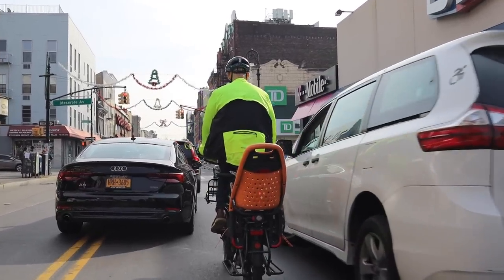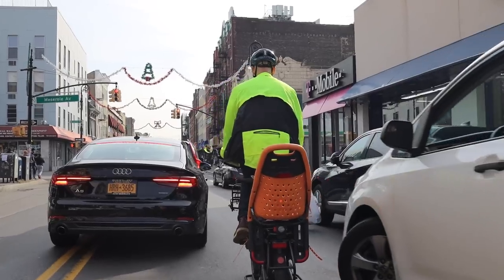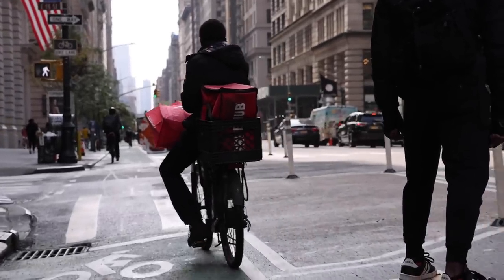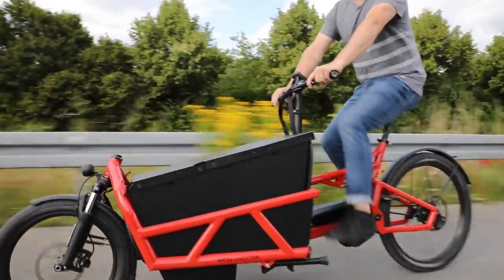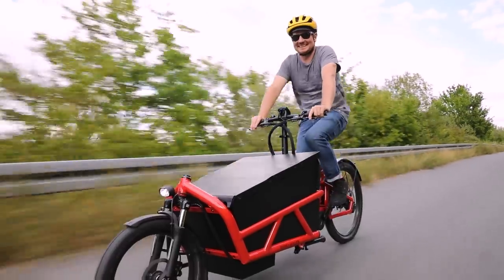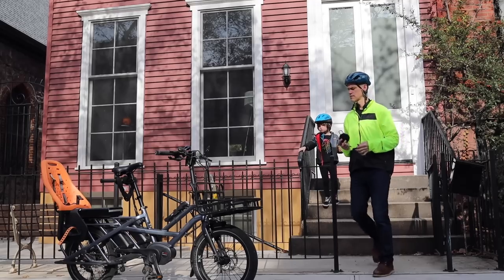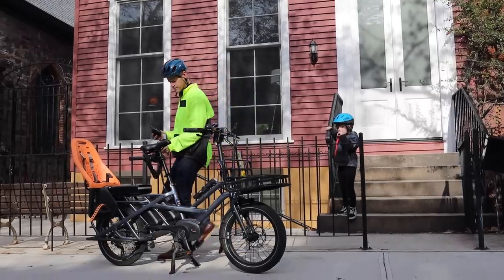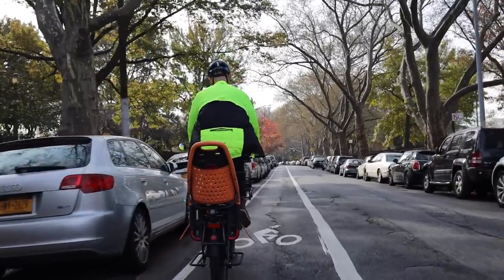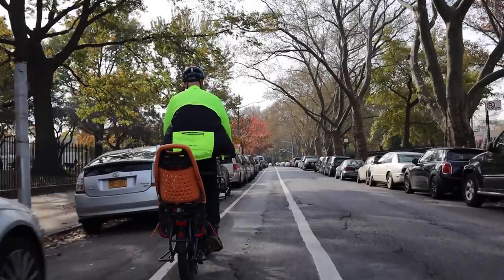Then there's class three, which is a 28 mph pedal-assist bike, and that one can have further restrictions. Some people might say 28 miles an hour with kids on board sounds crazy, but it's still a relatively popular mode of travel. And sometimes you're not always traveling with the kids — the common scenario is somebody drops off their kids and then rides to the office, wanting to ride a little bit faster without them. Having those options is important.